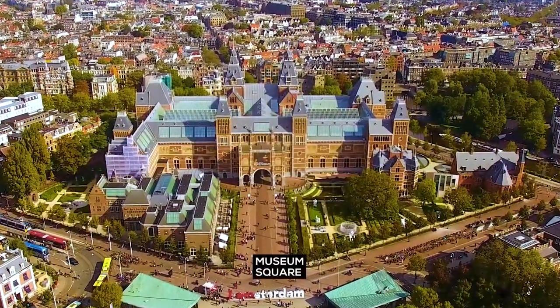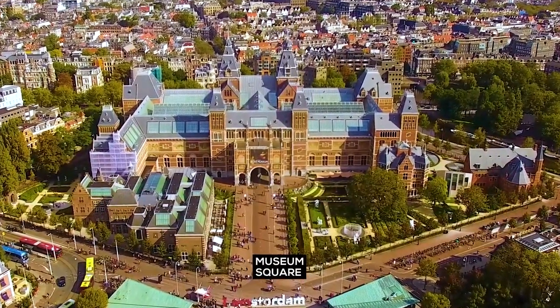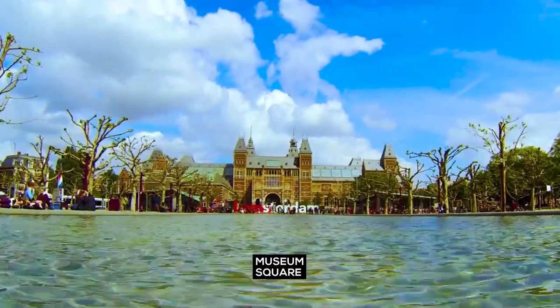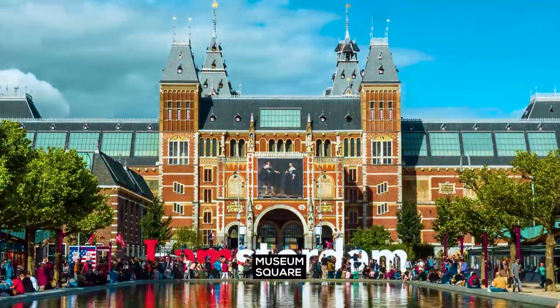Museum Square — the Rijksmuseum, Van Gogh Museum and Stedelijk Museum are here for everyone who loves art. Even if you don't, you will be surprised.